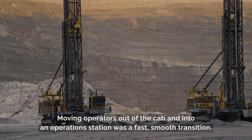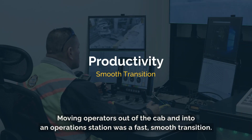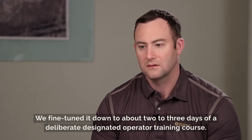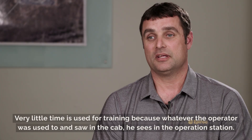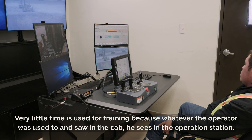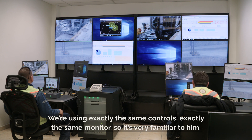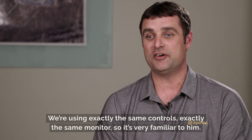Moving operators out of the cab and into an operation station was a fast, smooth transition. We fine-tuned it down to about two to three days of a deliberate designated operator training course. Very little time is used for training because whatever the operator was used to and saw in the cab, he sees in the station. We're using exactly the same controls, exactly the same monitors, so it's very familiar to him.